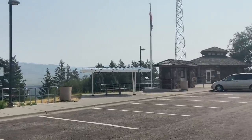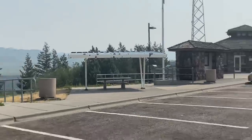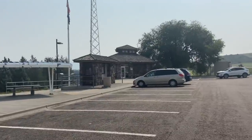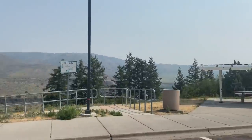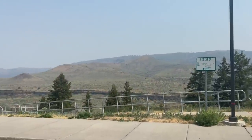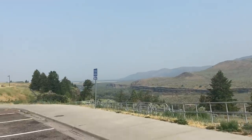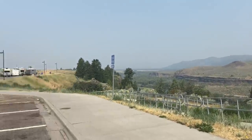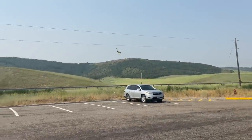Nice little picnic area right there with shade — a commodity. There are little facilities there I have not been in. I think Snake River is down below here. Here he goes again, putting on a show.